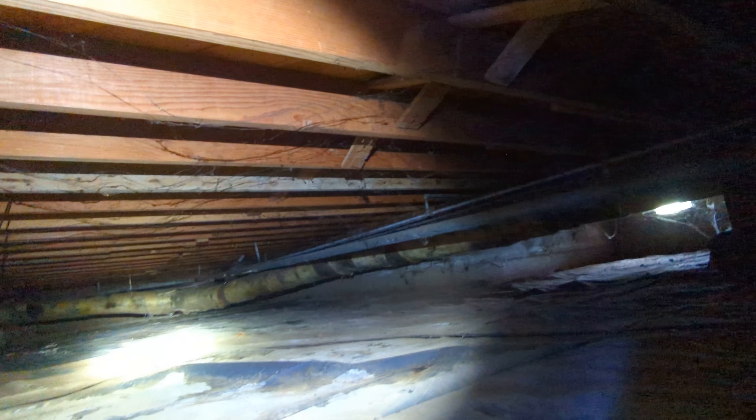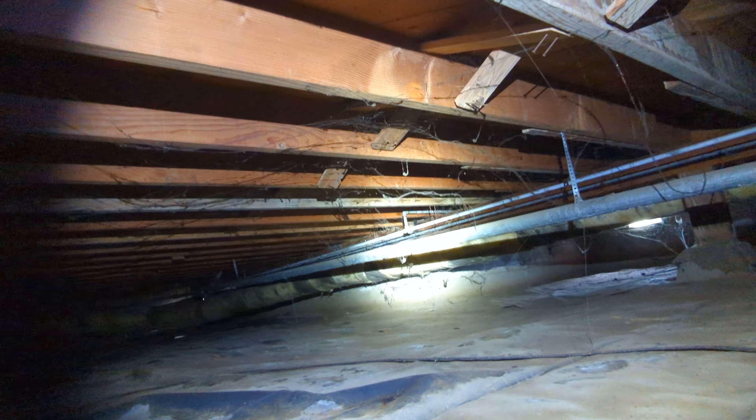There is no insulation in between the floor joists. The vapor barrier appears to be in good condition.